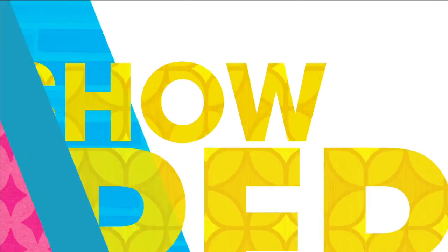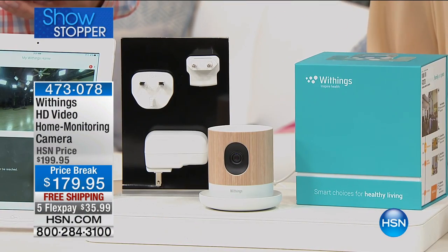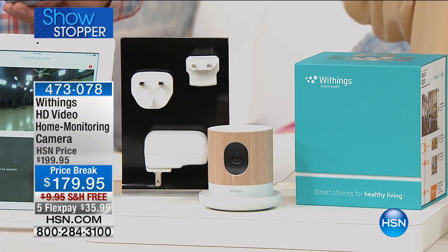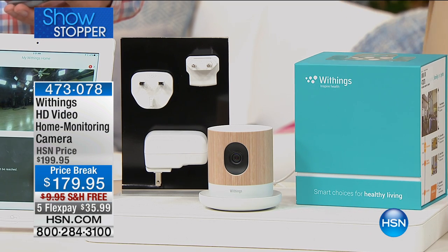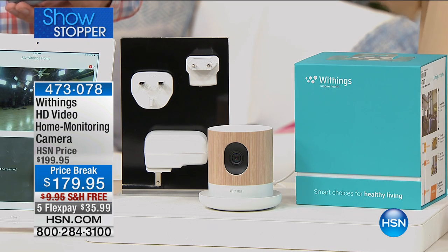It's our showstopper. This hour is called Smart Home, and this is one of the key central purchases that you want to have to have a smart home. It's a home monitoring camera, HD video, and it's from Withings. This is the state-of-the-art, the best of the best. This is 1080p...